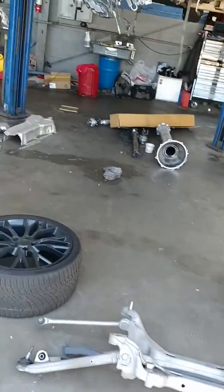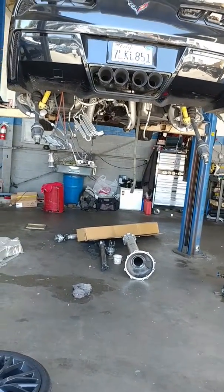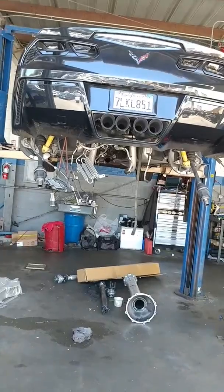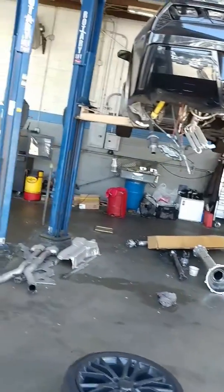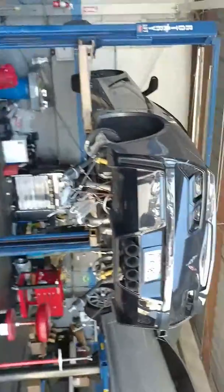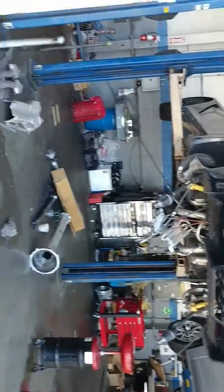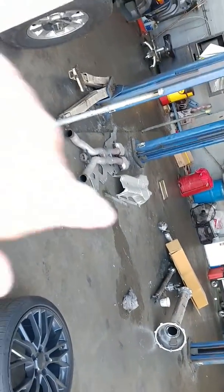I hate to see it like this, but in a couple days hopefully it'll be all fixed and I'll get it back. They gave me a Cadillac loaner car, but I miss the Corvette. So the exhaust — they had to rip it apart because I had the mid-muffler delete.